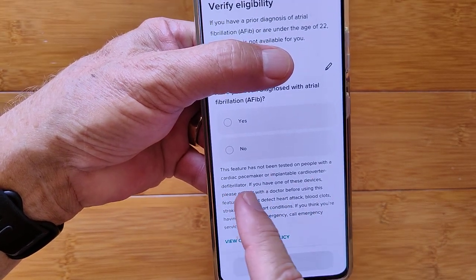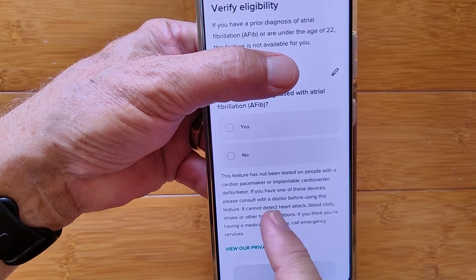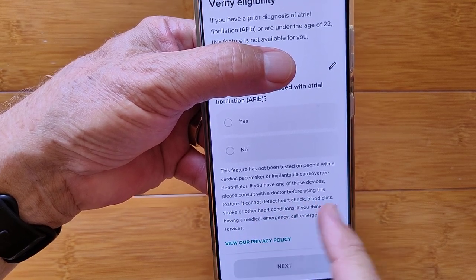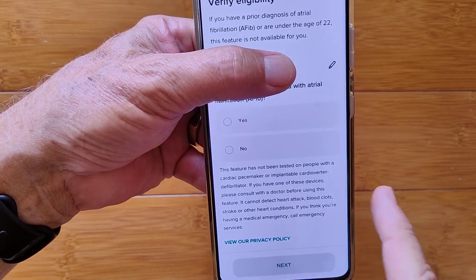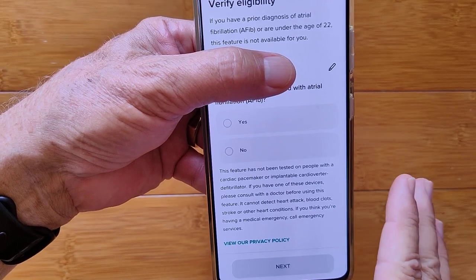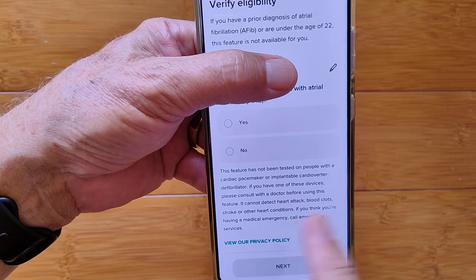It's not been tested on people with a cardiac pacemaker or implanted defibrillator. If you have one of those devices, consult your doctor before using this feature. It cannot detect heart attack, blood clot, stroke, or other conditions. If you think you're having a medical emergency, call emergency services.